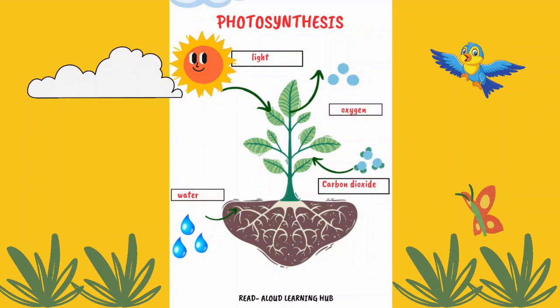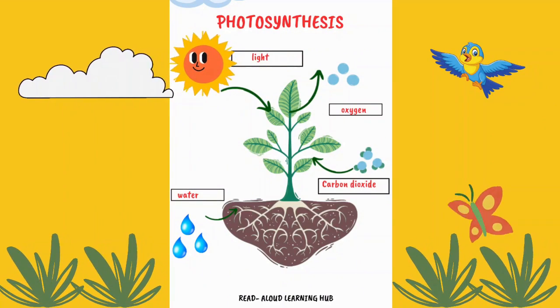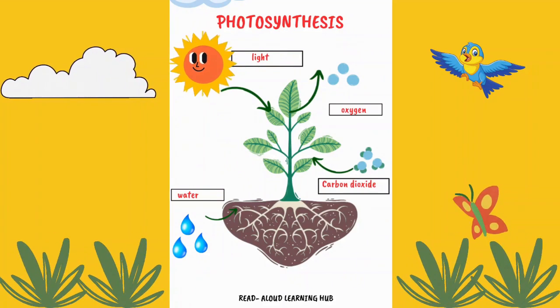And very important — don't forget to download the photosynthesis quiz and worksheet from the description box. It's bye for now and see you next time.